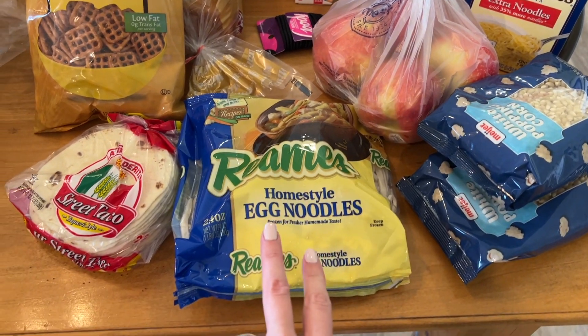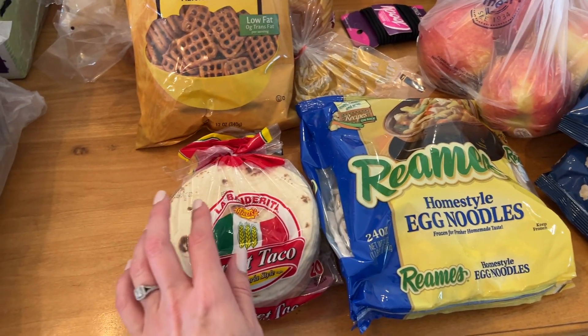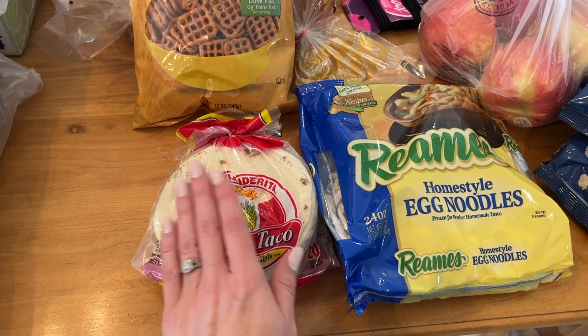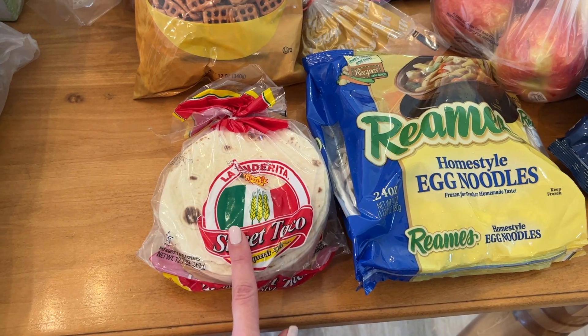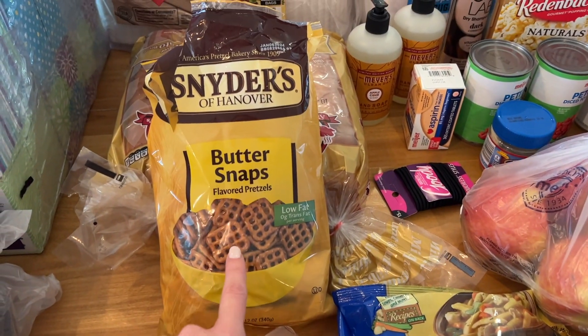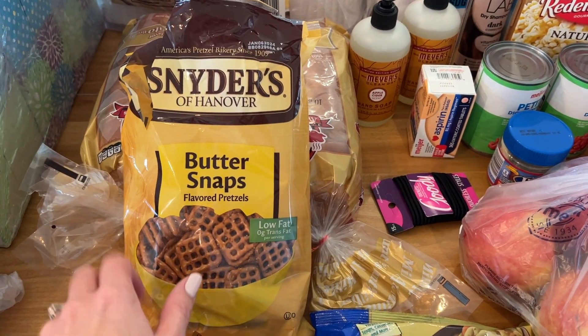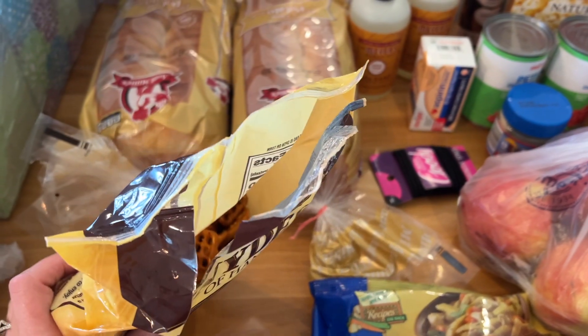I don't have a ton of fresh produce because I'm going to the farm market probably the week after next for all of my apples that I like to store and make applesauce out of. So I save some cash for that as well. Let's do Meijer first because that's the smallest.